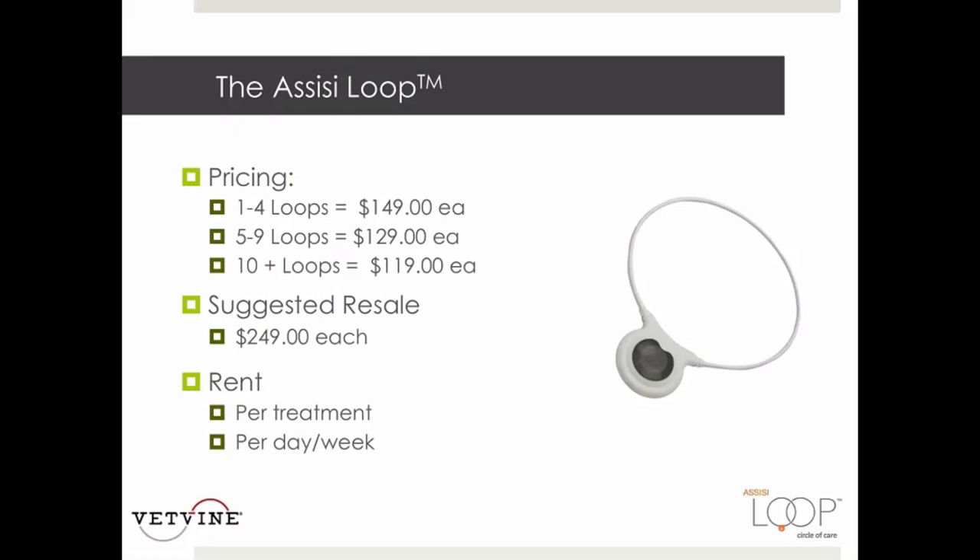This slide shows the financial aspect of the loop. Depending on how many you buy, loops cost $119 to $149 each, with a suggested retail value of $249. This brings the cost of treatment to as low as $1.50 per treatment to the owner. Many veterinarians also rent the loop out to patients to try in non-acute situations — starting with a Q12 hour regimen, Q8, or Q6 hour regimen — to see if they get a benefit before they spend the $249.